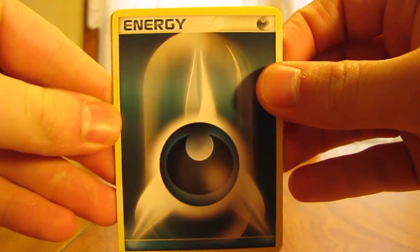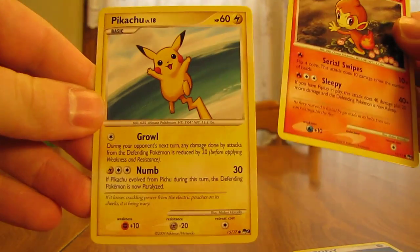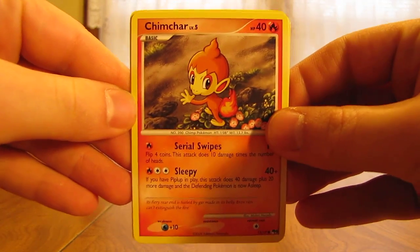In the last POP Series 9 pack we have a Darkness Energy, Chimchar, and a Pikachu. Thanks for watching — I actually got pretty decent pulls out of these POP Series packs and I was pretty happy with it.